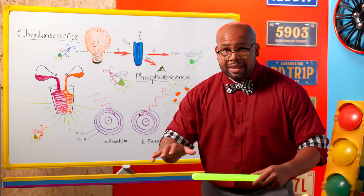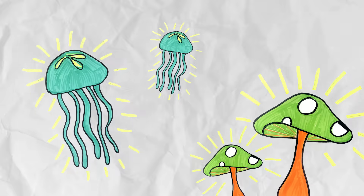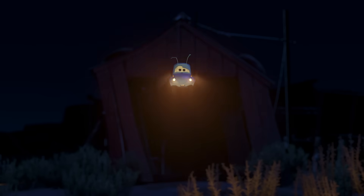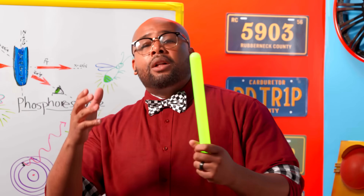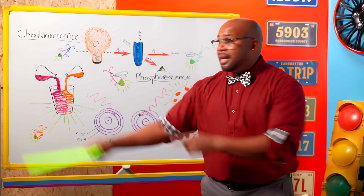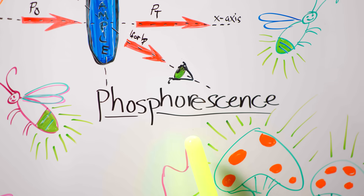Another type of luminescence is bioluminescence, which is when living organisms generate their own light — kind of like this lightning bug here. Man, I wish I could generate my own light; I wouldn't need my glow stick anymore. Well, there are two types of luminescence I want to get a little bit more hands-on with today: one is chemiluminescence, and the other is phosphorescence. Let's get to it, glow stick.